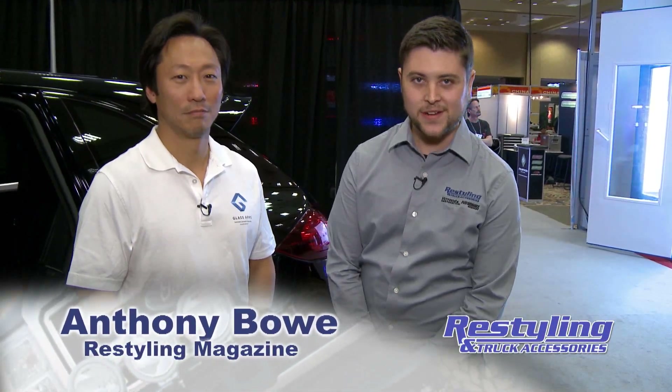Hi, this is Anthony Bowe, editor of Restyling and Truck Accessories. Today I am with Thomas Lee, CEO and founder of Glass Apps. First off, can you just tell us a little bit about your product and what it does?